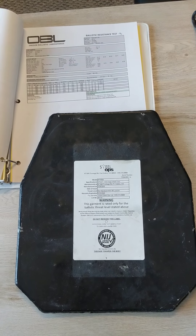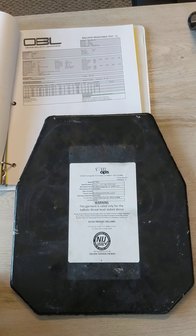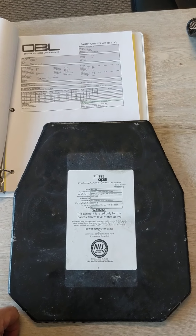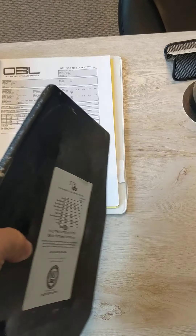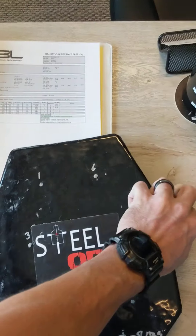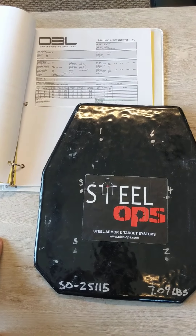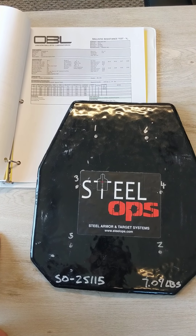This is a newer version of the XP plate that we're going to be offering here in the near future. That is a 0101-06 NIJ certified plate. We just wanted to send this to them and have that special threat test done. Very pleased with those results. Hopefully you guys are too.